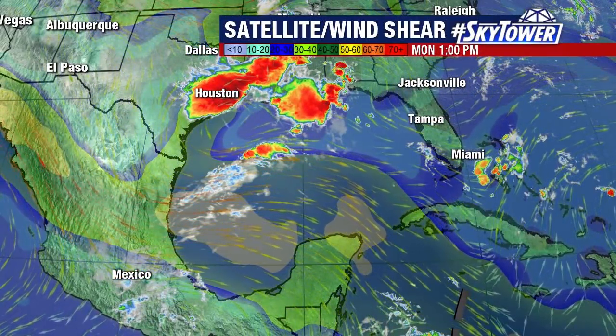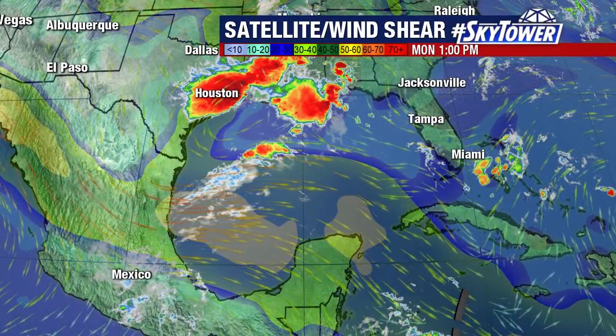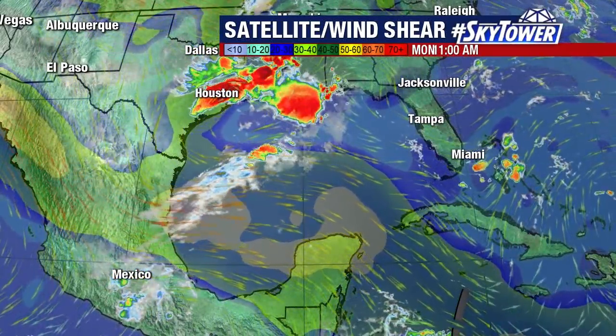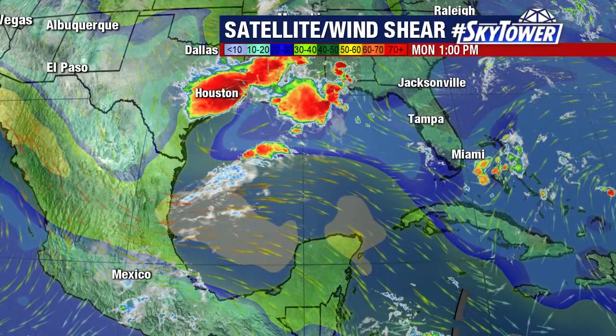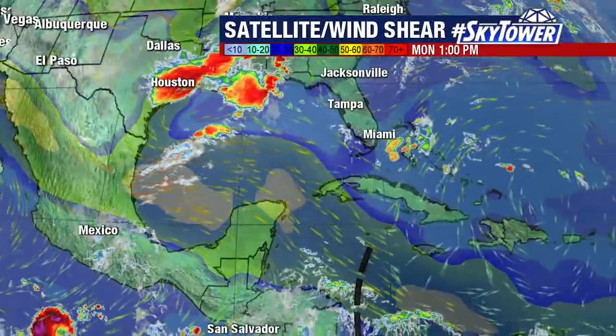Things continue very quiet across the tropics. What we're watching is across the Gulf of Mexico — we're looking at a lot of strong winds here across the central, the southern, the southwestern Gulf of Mexico. We continue to see large areas of very strong winds here.